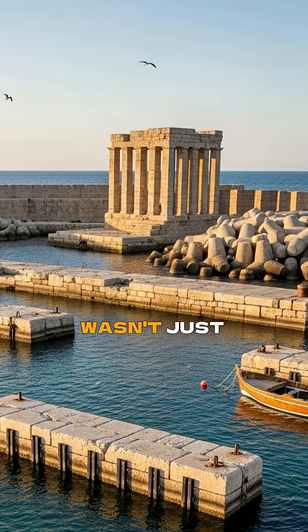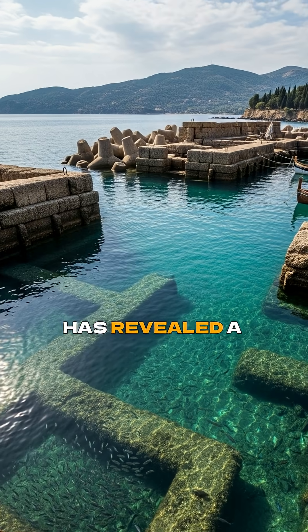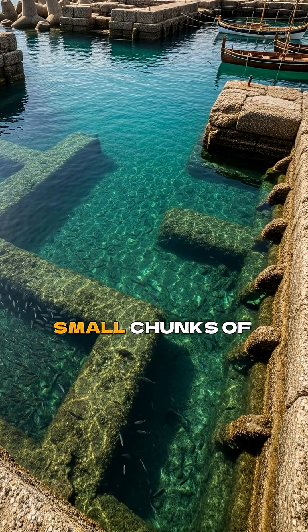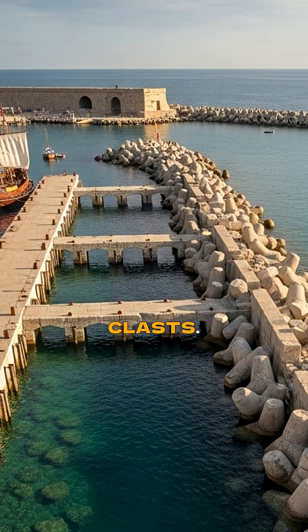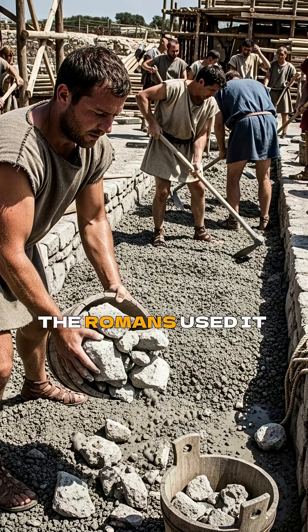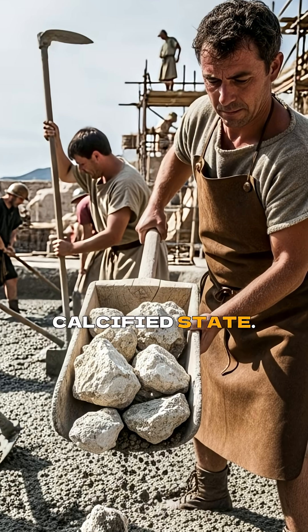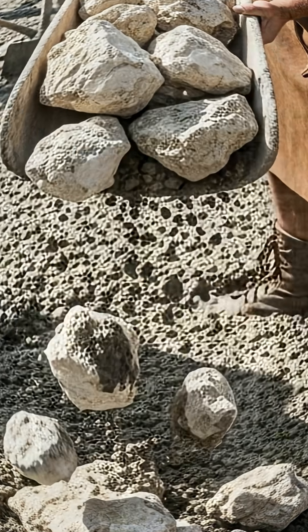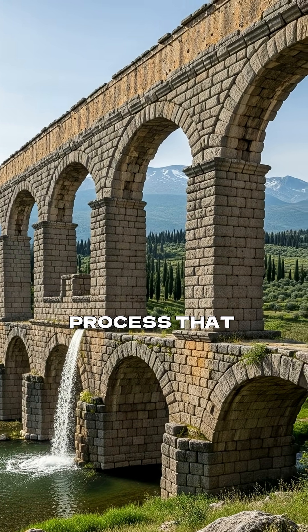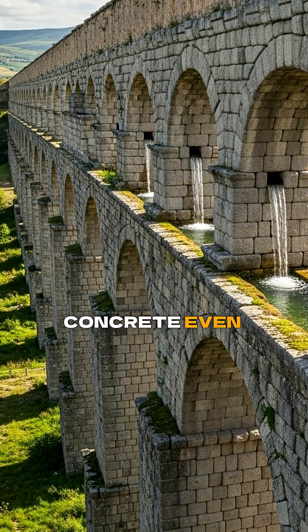The key ingredient wasn't just volcanic ash and lime. Recent research has revealed a hidden superpower in their mix: small chunks of lime called lime clasts. Instead of mixing the lime thoroughly with water, the Romans used it in an impure, calcified state. When water seeps into the structure, these clasts react, creating a self-healing process that instantly fills cracks and makes the concrete even stronger.